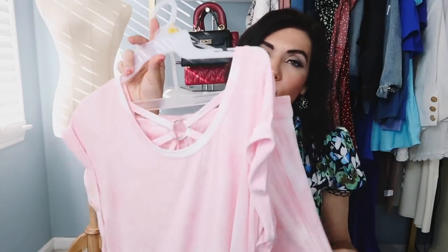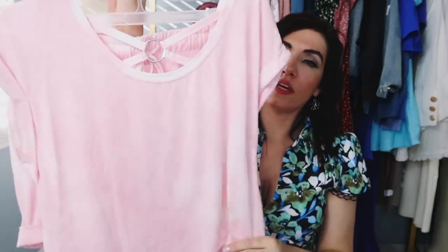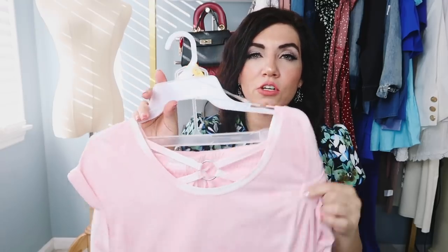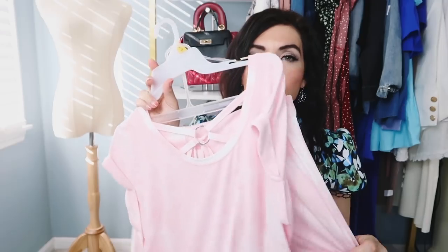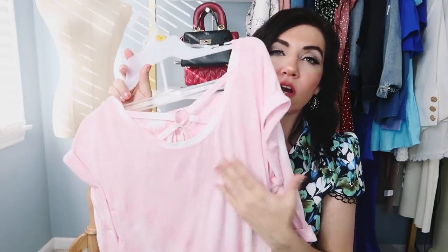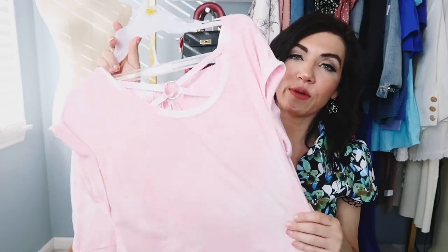I think this is the perfect little lounge set for home — I throw mine on now with just a duster cardigan and little slippers. I always like to sleep in shorts, and then in the summer you could just throw a jacket on, little flip-flops or sneakers, throw it on over your bathing suit — like when you get home from the beach, a really comfortable cozy outfit. So for under $7.50 a piece, I don't think you can beat this one.